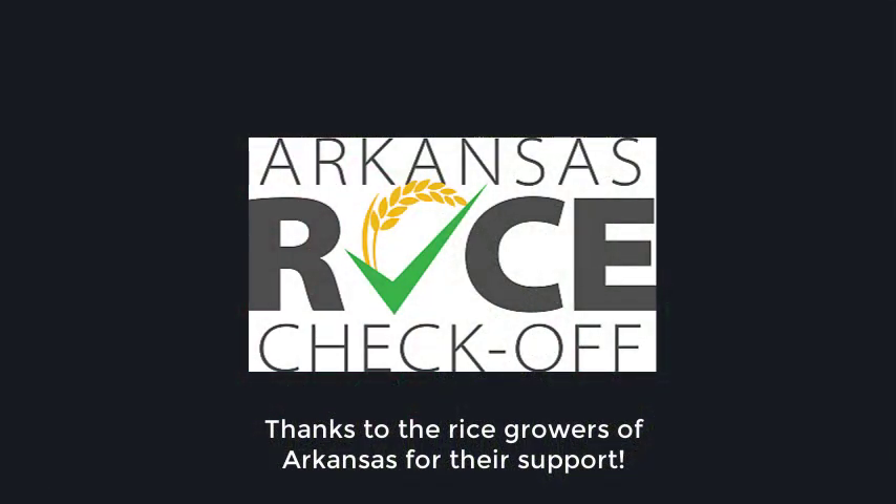Thank you to the rice growers of Arkansas for your support through the Arkansas Rice Checkoff Program, administered by the Arkansas Rice Research and Promotion Board.